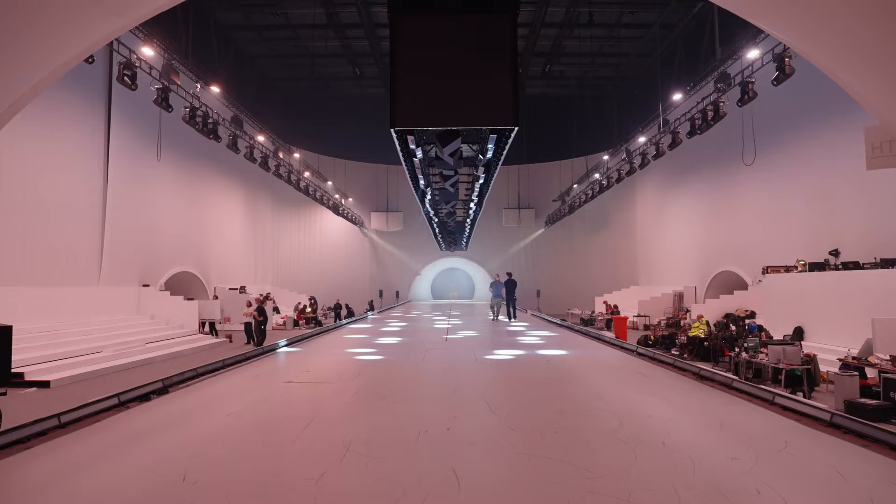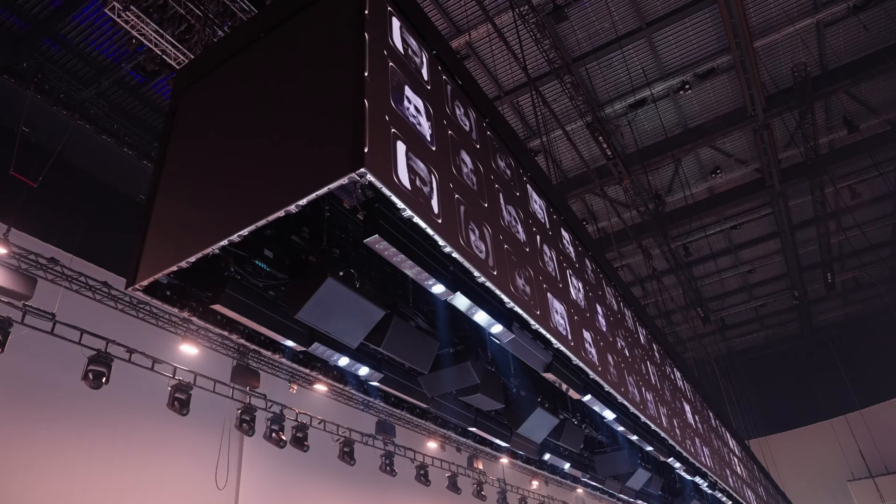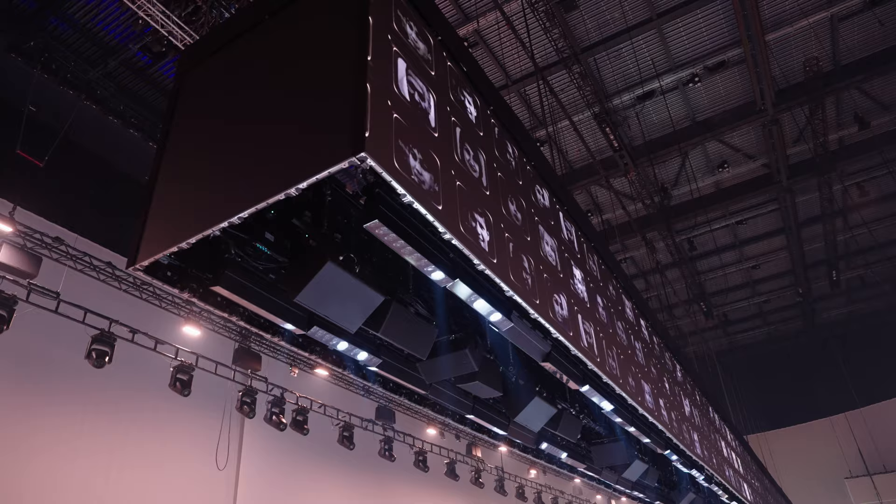Usually when you design for arenas or stadiums, it's 180 degrees and everything's on one end. Whereas here we can afford to do a 360-degree view. So designing a box that flies up and down works for everyone.